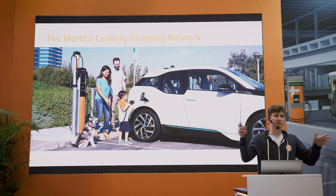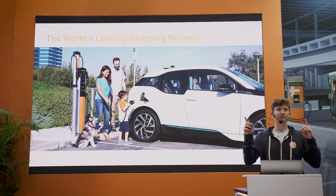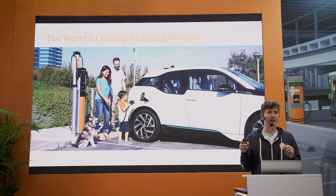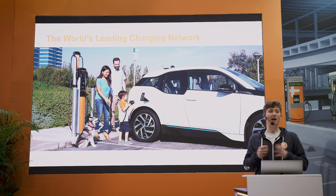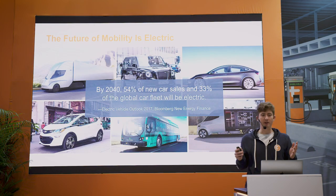So first let me start with some audience participation. How many people currently have an electric vehicle? How many people currently drive one? And for your next car, how many people are going to consider buying a plug-in electric vehicle? I see nearly all of the hands go up, so I'm preaching to the choir right now.